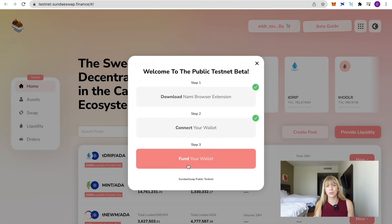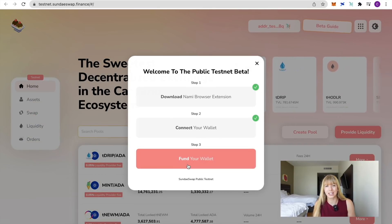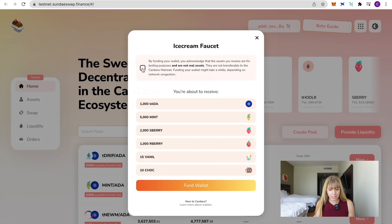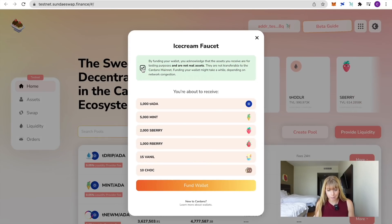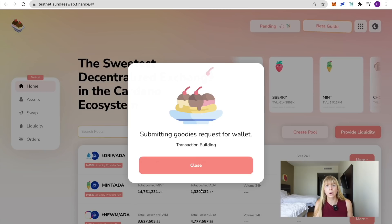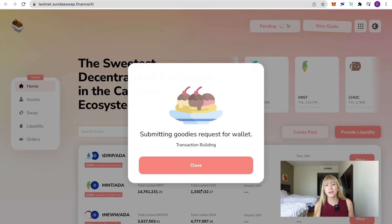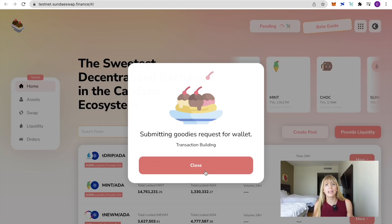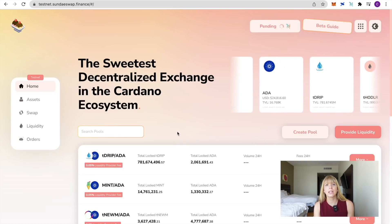After switching to testnet, refresh the page, click Beta Guide again, and it should now be connected to your wallet. The last step for using the testnet is to fund your wallet with testnet tokens. Click to confirm these are not real assets — just for test purposes — and then click Fund Wallet. Note this might take a while to process. If you only want to use the mainnet, you don't need to fund with testnet tokens.